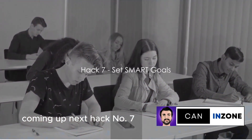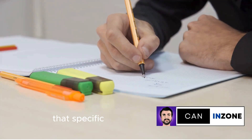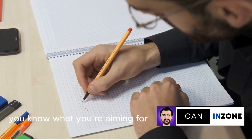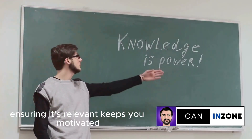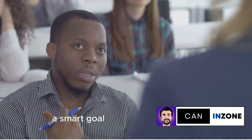Hack number 7: Set SMART goals. It's not just about setting goals — it's about setting smart ones. That's specific, measurable, achievable, relevant, and time-bound. Having a specific and measurable goal means you know what you're aiming for. Making it achievable keeps it realistic. Ensuring it's relevant keeps you motivated. And setting a time frame keeps you on your toes. Smart goals keep you focused and motivated.